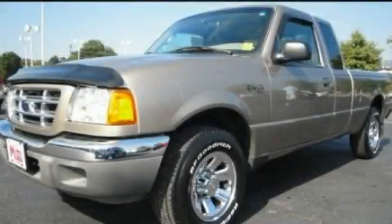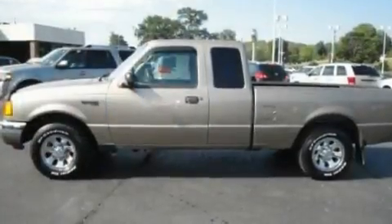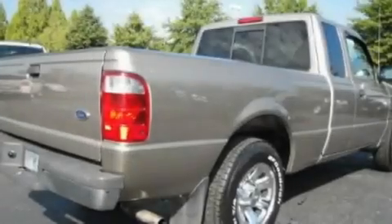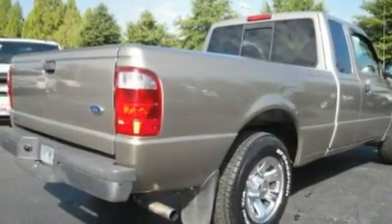This is a 2003 Ford Ranger. Whether hauling, commuting, or towing, this truck is the right one for you. It has a 3.0-liter six-cylinder engine and an automatic transmission.